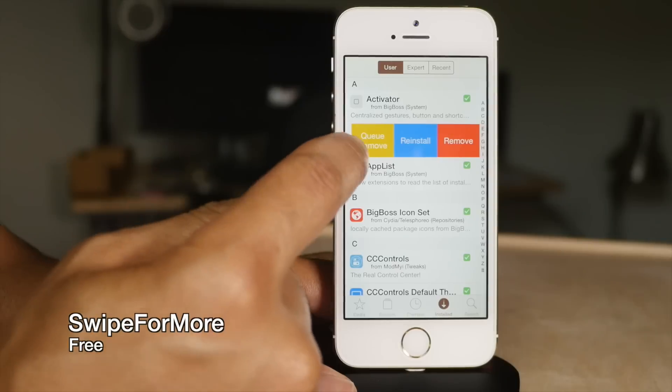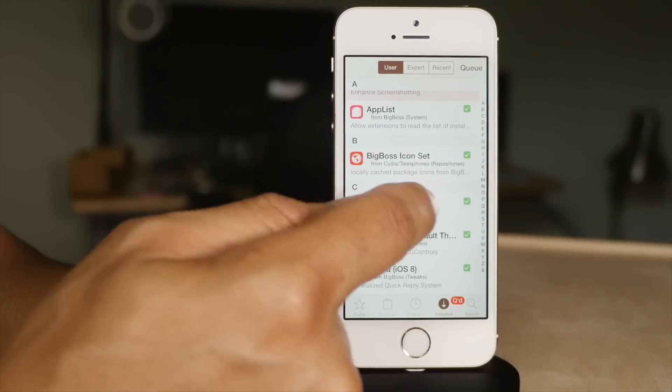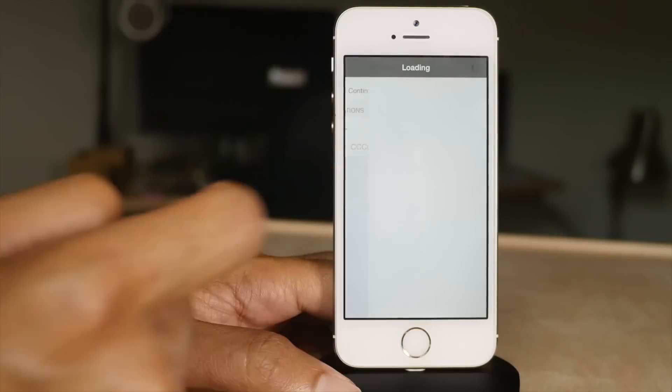Swipe for More speeds up your Cydia experience by allowing you to swipe on Cydia packages to queue them up for install or deletion — all done just by swiping. It really does enhance and speed up the Cydia experience.